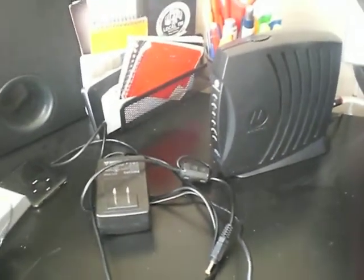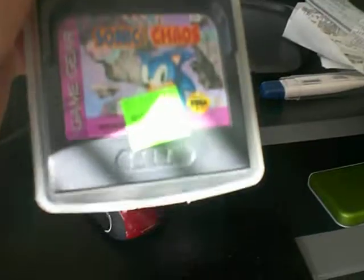The first thing I picked up at Goodwill was this Sonic Chaos game. It was two bucks. I don't know if you can see that — the lighting in here really sucks.